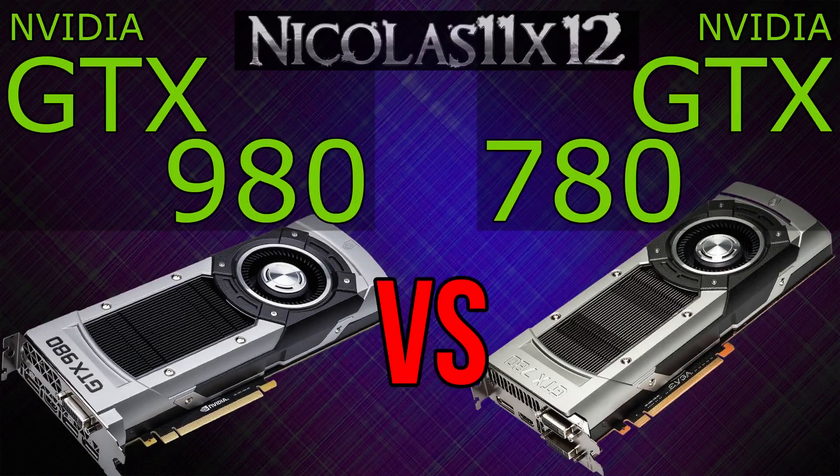Right off the bat I know some of you will totally agree with this comparison and others won't at all. To be honest, I don't think this comparison is that fair, because Nvidia meant to replace the 780Ti with the GTX 980, and the GTX 780 is replaced by the 970. Besides, the prices speak for themselves. Still, it could be an interesting comparison when just comparing the model names, GTX 980 with 780. On to the benchmarks then.